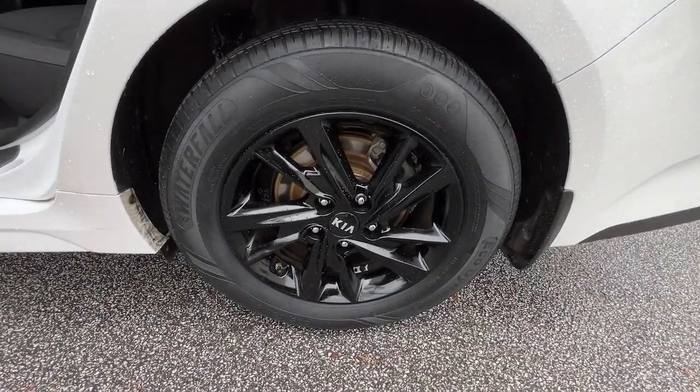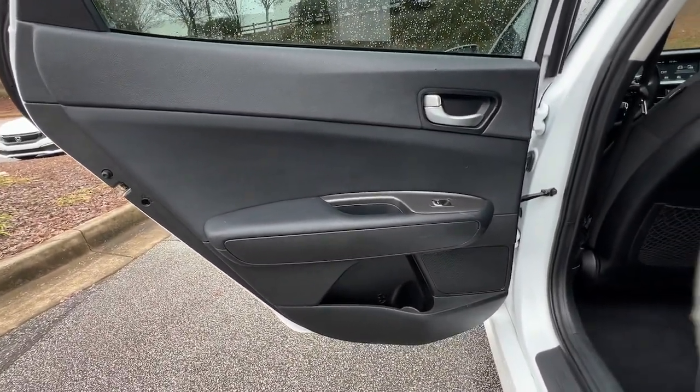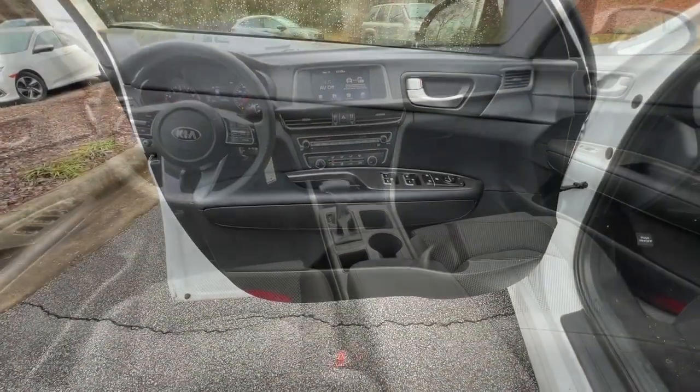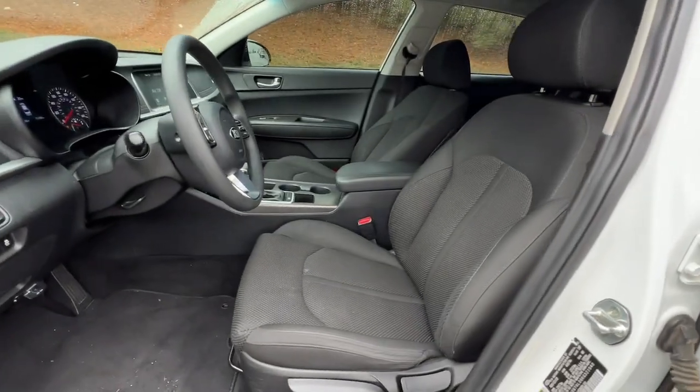The following are some of this vehicle's highlighted options: keyless entry, backup camera, lane keeping assist, heated mirrors, aluminum wheels, Bluetooth connection, steering wheel audio controls, blind spot monitor, stability control, and traction control.